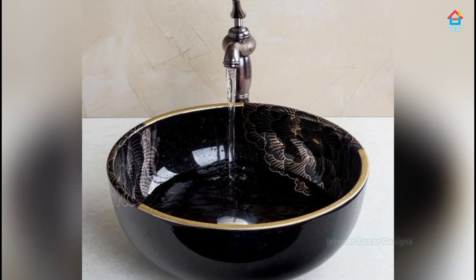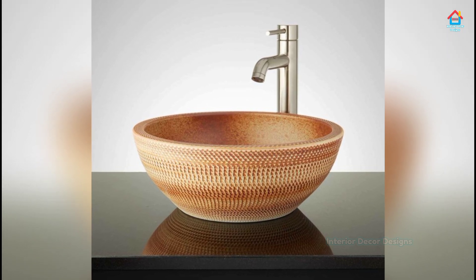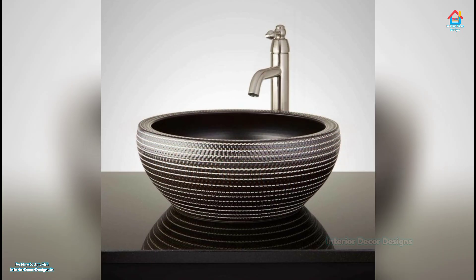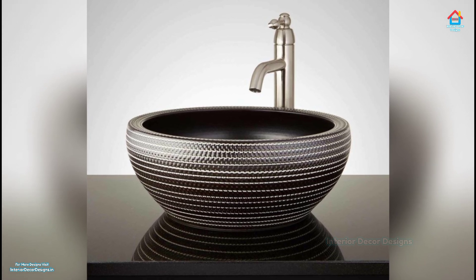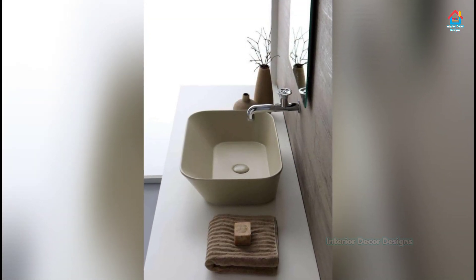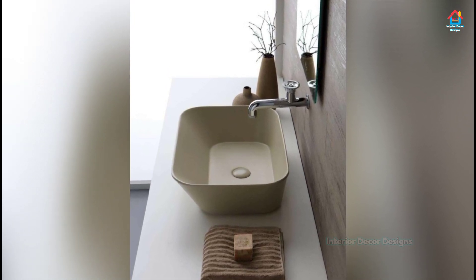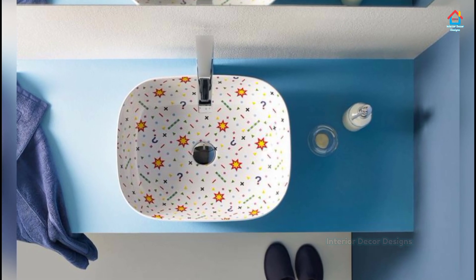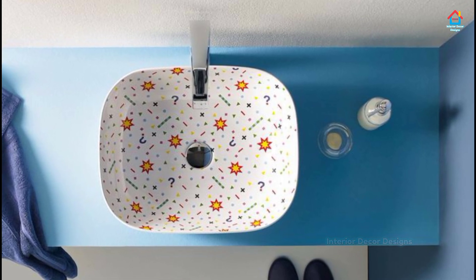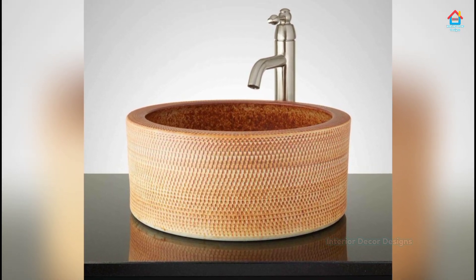Friends, if you are enjoying these designs and ideas on modern bathroom sink designs, then you should definitely consider subscribing to our YouTube channel and be a part of our YouTube family. On Interior Decor Designs, our aim is to simplify and give ideas to our subscribers and make them aware of modern interior decoration design ideas. If you want more design ideas on interior and exterior design, check out our website interiordecordesigns.in and our Android app. You will find all the links in the description box below. Also follow us on Facebook, Pinterest, Instagram, and Telegram.